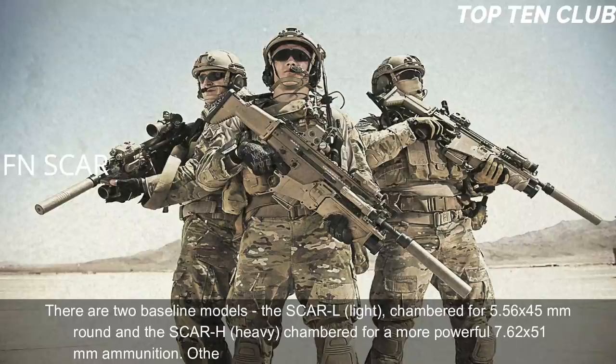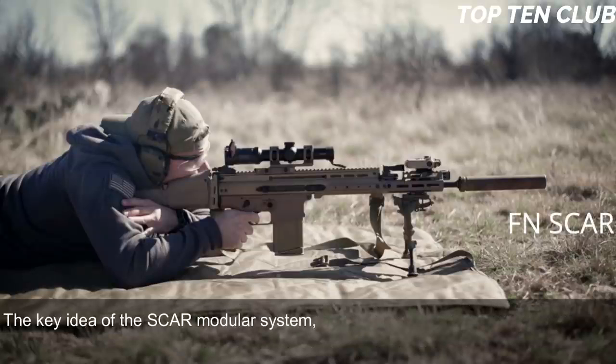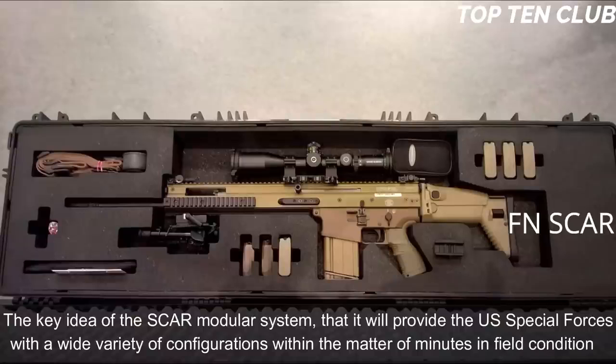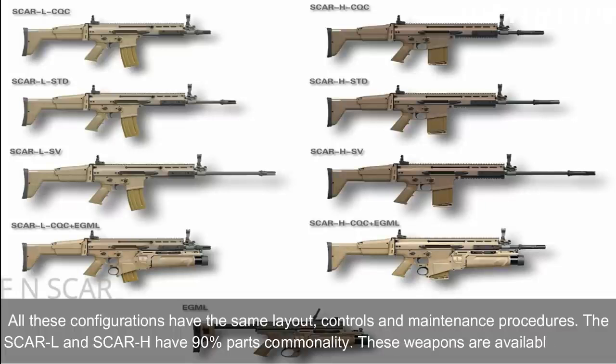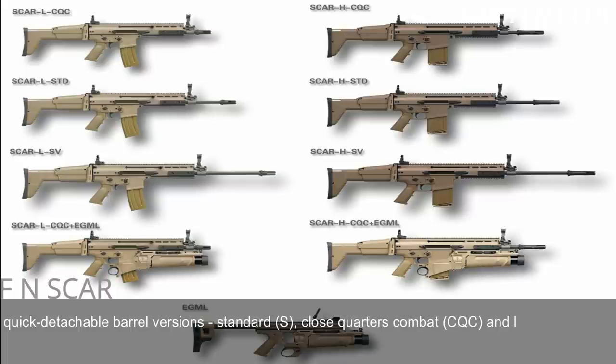Other chamberings include the Soviet 7.62x39mm round. The key idea of the SCAR modular system is to provide US special forces with a wide variety of configurations within minutes under field conditions. All configurations share the same layout, controls, and maintenance procedures. The SCAR-L and SCAR-H have 90% parts commonality. These weapons are available in three quick-detachable barrel versions: Standard (S), Close-Quarters Combat (CQC), and Long Barrel (LB).